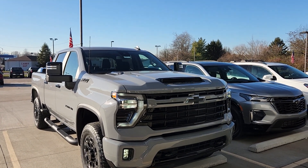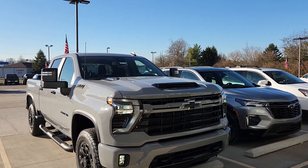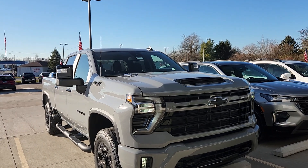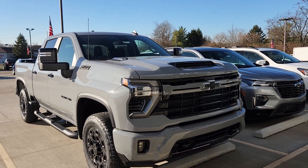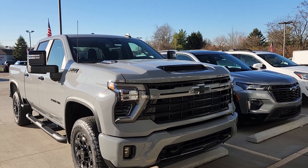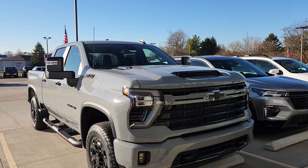Welcome to Bob Pulte Chevrolet's YouTube channel. We have a 2024 2500 Silverado LT Crew Cab with Z71. I just wanted to talk about a couple of the packages that you can order the truck with. This does have the 6.6 gas engine with the Allison transmission.